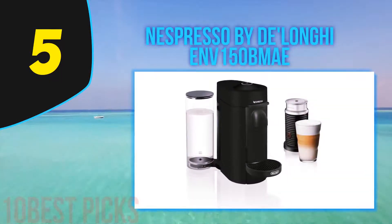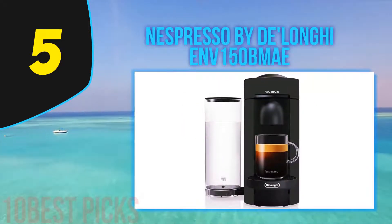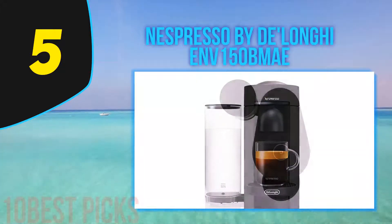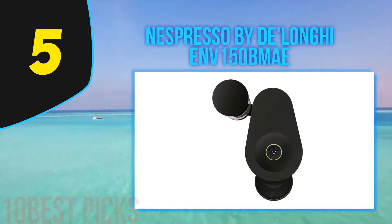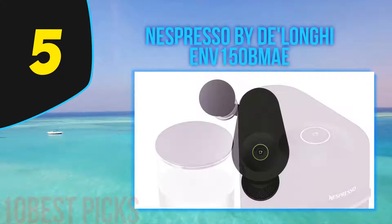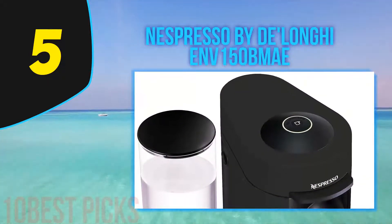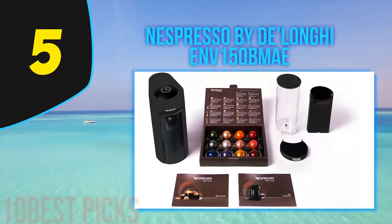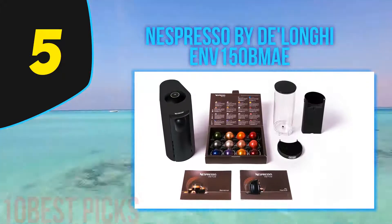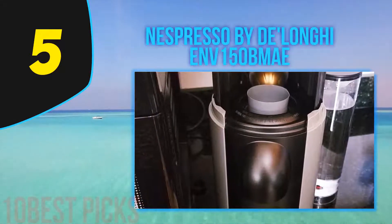Halfway through my list at number five: the Nespresso by DeLonghi ENV 150 BMAE. What if an appliance could give you the same quality coffee as Starbucks offers but at a fraction of the price? The Nespresso espresso machine with Aeroccino milk frother is the best coffee pod machine with milk frother, enabling you to make store-bought quality coffee at home. This auto espresso machine can serve different single-serve coffee cup sizes in a very short time. Use the Aeroccino milk frother that comes along with it to bring out your artistic skills or just foam up the milk over your coffee.